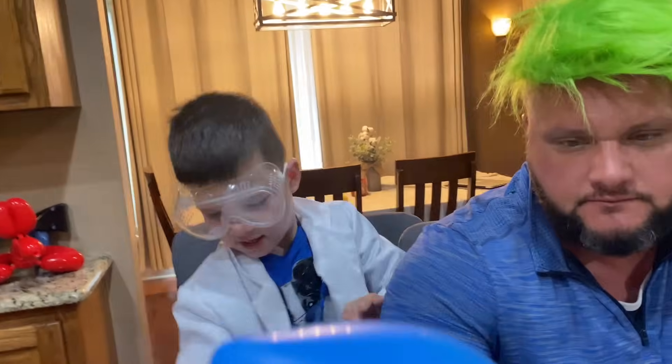So if you want to see some more science experiments with Caleb and my scientist dad... Bye, guys!